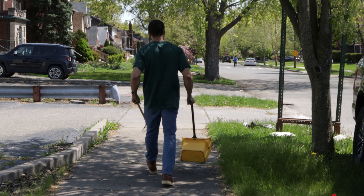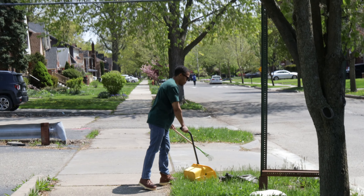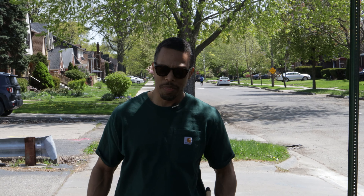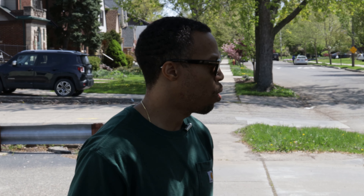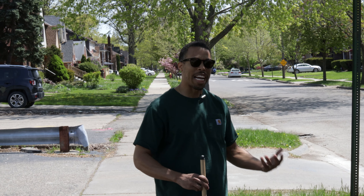I usually come out here during the pre-development process. Throughout the three-year time frame it took us to close on a construction loan, I was out here roughly every one to two weeks in the spring, summer, and fall cutting grass and picking up trash. Even in the wintertime I'd come out here and shovel to make sure the sidewalks were okay for the neighbors to walk on, giving me an opportunity to make sure the community knows the property is being tended to and not forgotten.